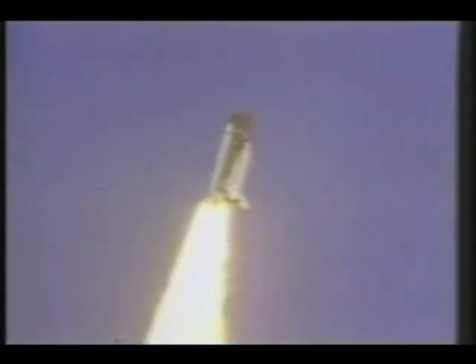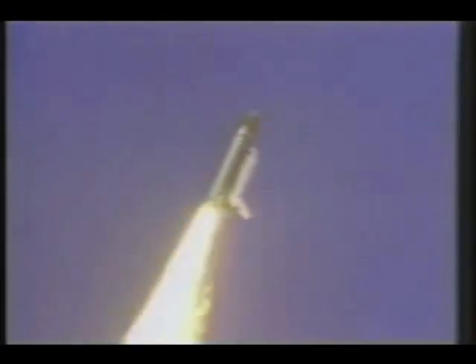Roger, roll, Challenger. Good, roll program confirmed. Challenger now heading downrange.